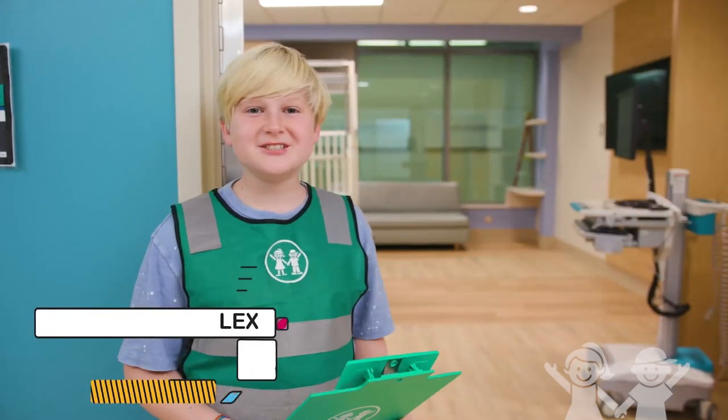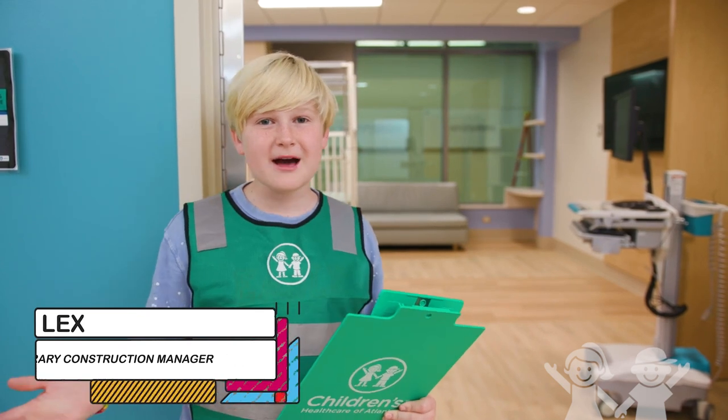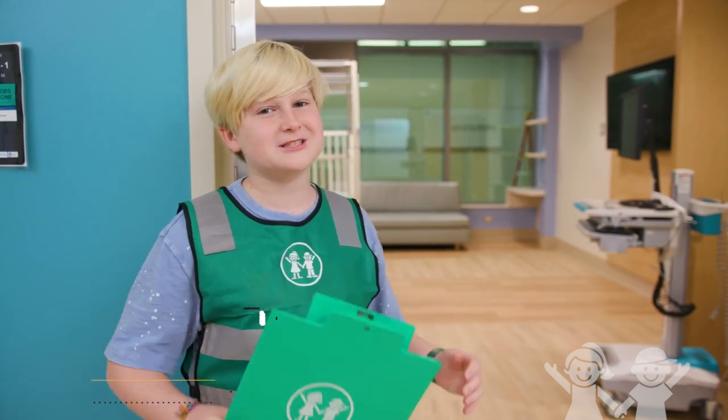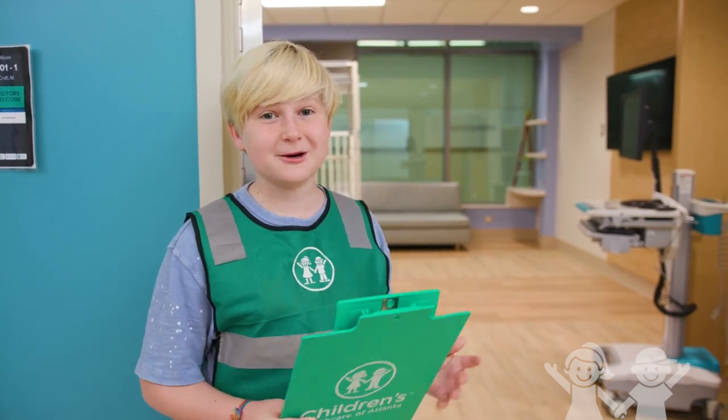Hi Mr. Blank! It's Honorary Construction Manager Lex here today, and today we're going to be giving you an update on the bathroom pods that the construction crew is working so hard to build. They're going to be in over 400 patient rooms. Here we go!